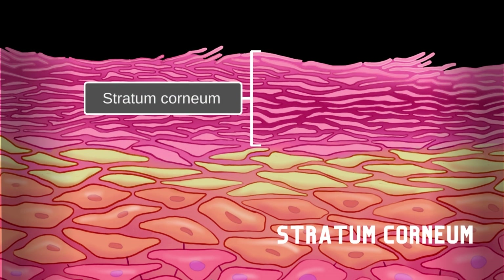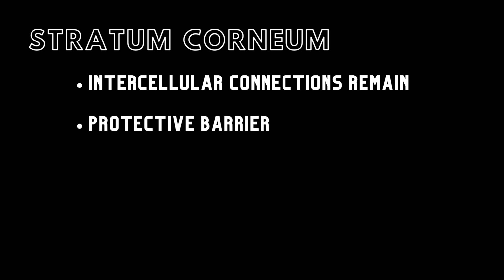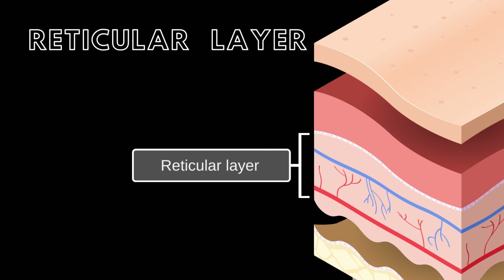This layer is also found only in thick skin. Intercellular connections from the stratum spinosum remain, holding cells together, and this layer acts as a protective barrier. The dermis is located deep to the epidermis and is composed of two layers, which ensure the skin remains intact, nourished, and responsive to the environment. The reticular layer is the deepest dermal layer, packed with connective tissue fibers, which envelop various structures like blood vessels, nerves, hair follicles, and glands.